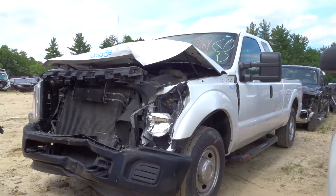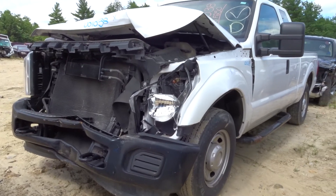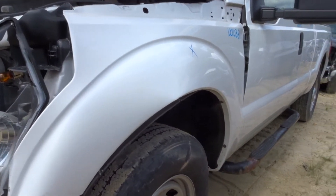We're with New England Auto and Truck Recyclers. Today we're powered out of a 2013 Ford F-250, stock number N01038 with 59k miles.